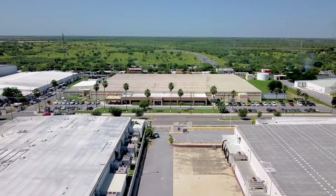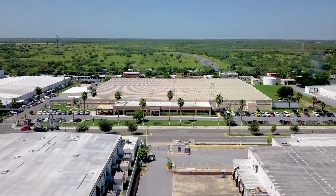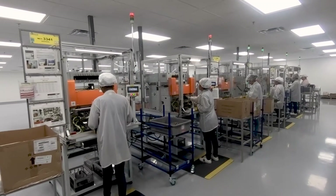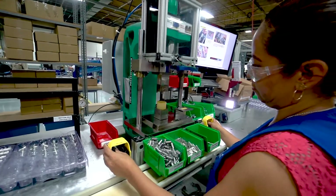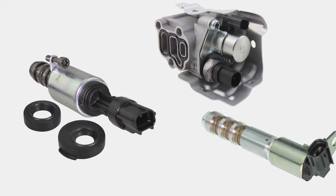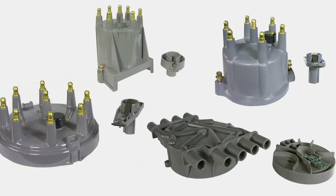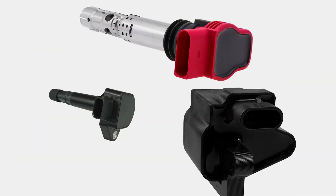In 1989, Wells opened a new, flexible production facility in Reynosa, Mexico, which holds IATF 16949, ISO 14001, and Ford Q1 certifications. The facility assembles a mix of high-volume products including VVT solenoids, idle air control valves, EGR valves, distributor caps, rotors, sensors, switches, and ignition coils.